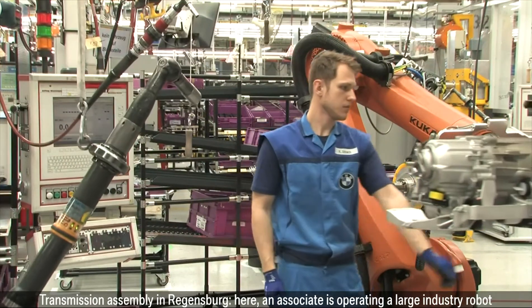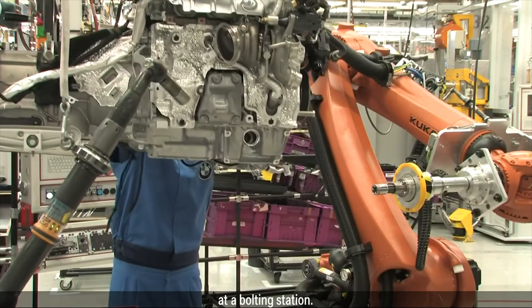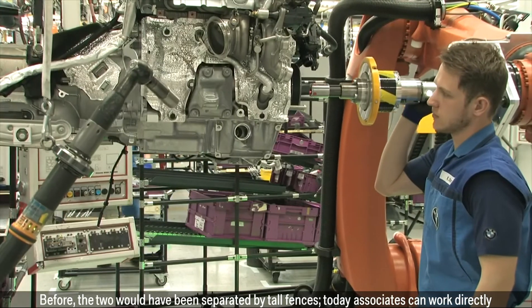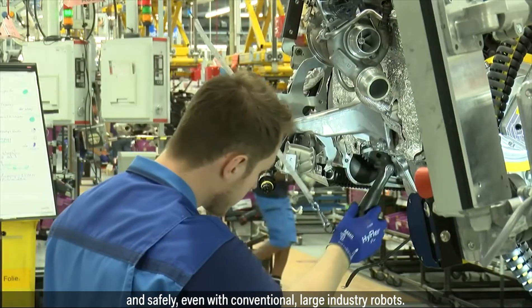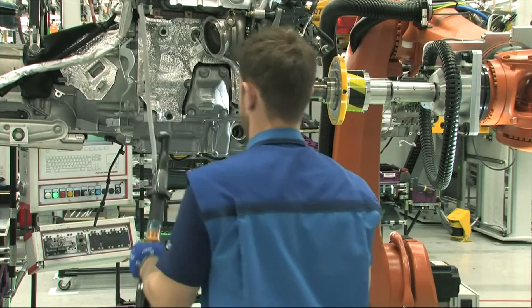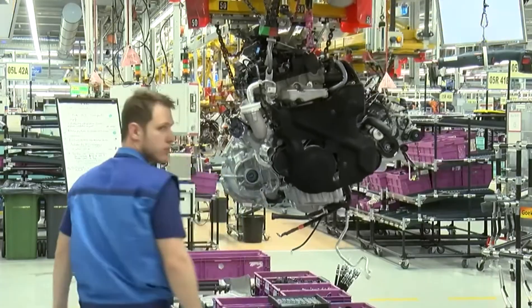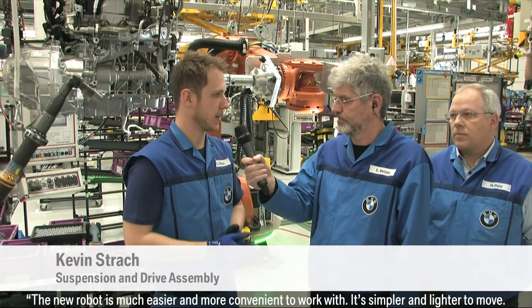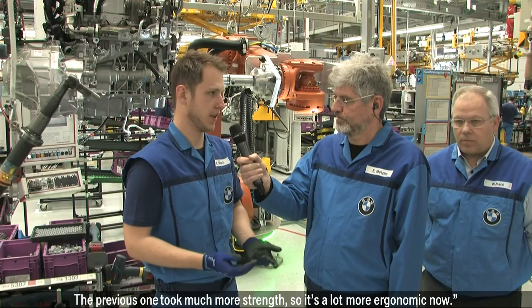In transmission assembly in Regensburg, an associate is operating a large industry robot at a bolting station. Before, the two would have been separated by tall fences. Today, associates can work directly and safely even with conventional large industry robots. The new robot is much easier and more convenient to work with — simpler and lighter to move. The previous one took much more strength, so it's a lot more ergonomic now.